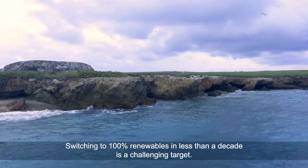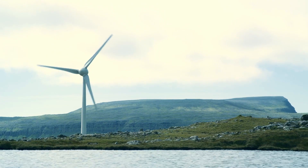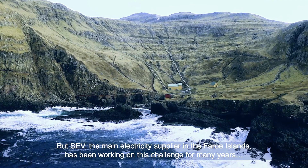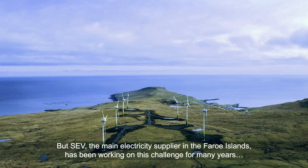Switching to 100% renewables in less than a decade is a challenging target. But SEV, the main electricity supplier in the Faroe Islands, has been working on this challenge for many years.